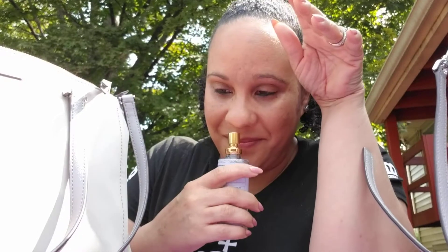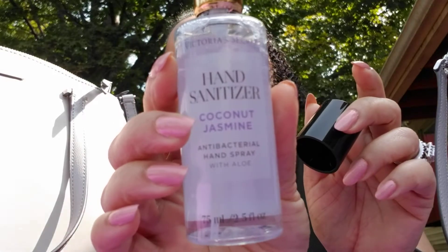Let me show y'all this too — this is hand sanitizer by Victoria's Secret. I said I could just spray this on my body and be sanitized! But for real, it smells so good. This is coconut and jasmine, and I think you can get three for twelve dollars, but it's worth it — it smells so good.